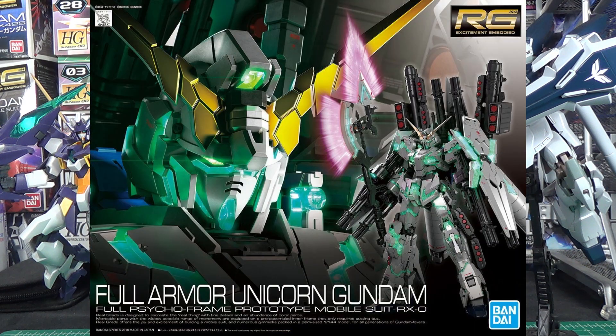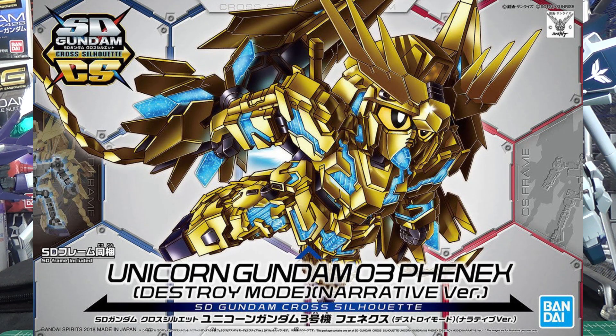Full Armor Gundam Unicorn is another one of those big box Real Grades like the Sazabi, basically coming in a Master Grade-sized box. I love the lighting on this box — they made everything super dark so the eyes and psycho-frame just pop out of the darkness. It really sets it apart from the other Real Grades, so even before you build it, this kit will be visually dominating your collection. And on the other side of the spectrum, we have the SD Cross Silhouette Phoenix — it's pretty small, pretty diminutive, pretty average for a Cross Silhouette.